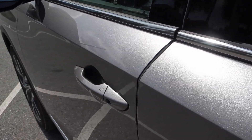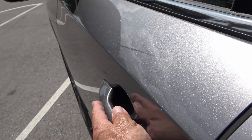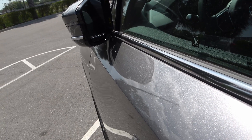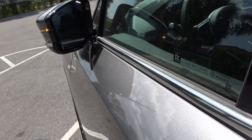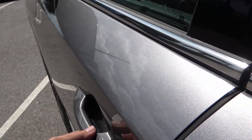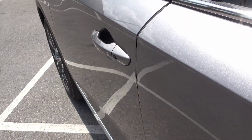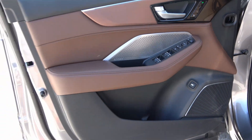The smart entry system uses three dots on the door handle — with the key on you, just touch the handle and the car unlocks and the door opens. To lock it, just touch the exterior button and the car locks with the mirrors folding in. The door itself sounds solid — as you'd expect from any Honda product.